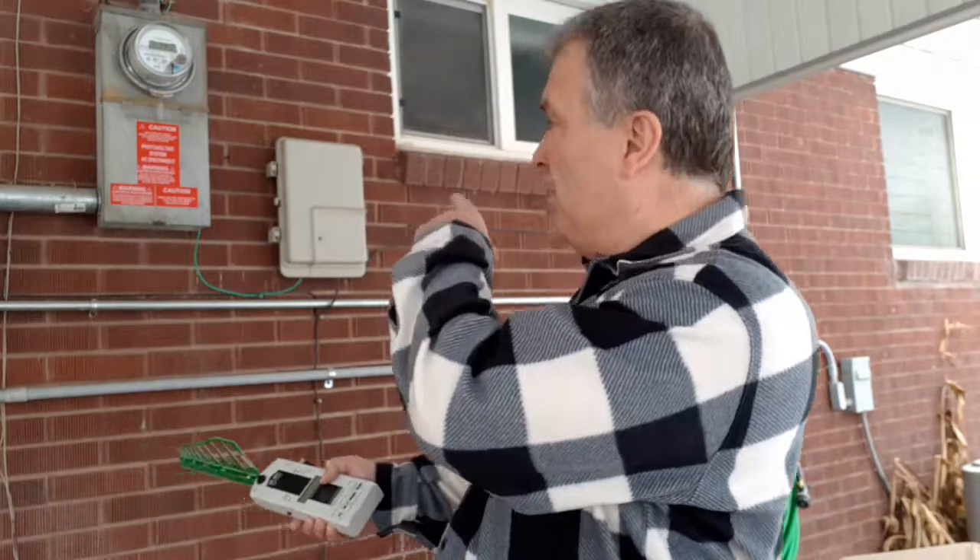Hi, Dave here with RadiationHealthRisks.com. We're in the back of the house where we have the smart meter, and I'm going to read the smart meter so you guys can see how a smart meter spikes.